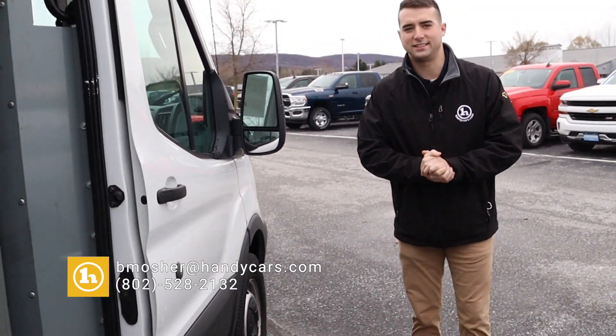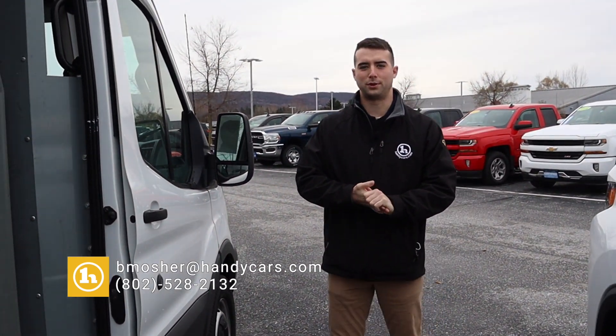Give me a call here at Handy Chevrolet, 802-528-2132. Thanks.